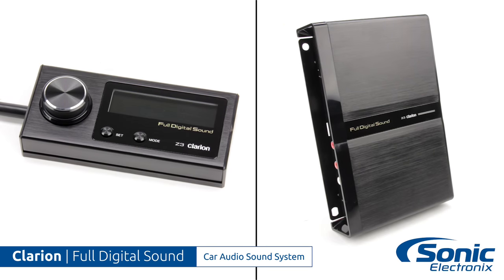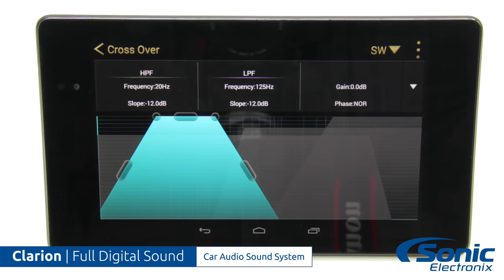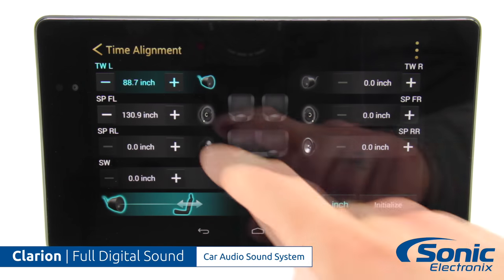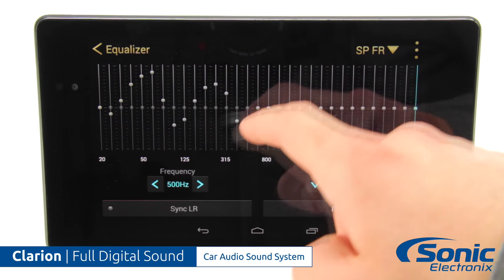This full digital technology is complemented by the amazing power of the Z3 processor, which allows you to fully control your crossover, your EQ, and your time alignment by your smartphone or your tablet. And yes, it does work with Android and iOS devices.